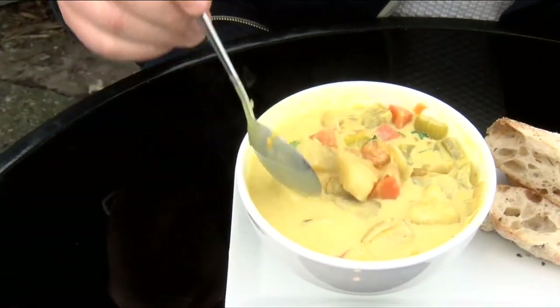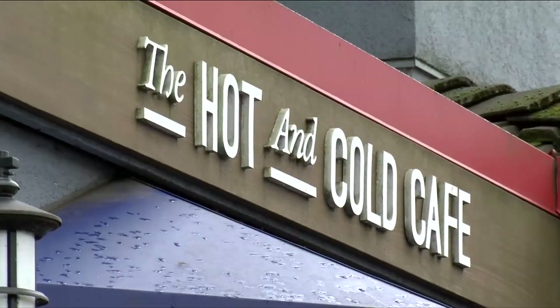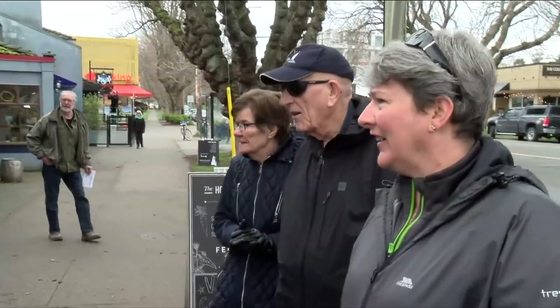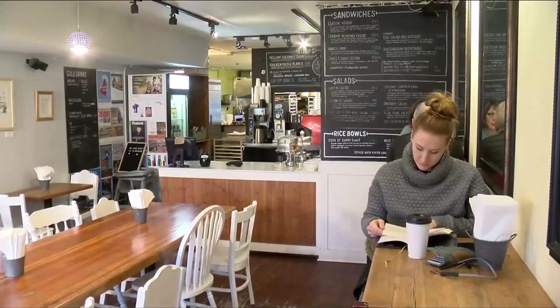Do you want to dunk this? Did you guys know about this place? I've never been in it before. It's kind of tucked away and kind of unassuming. And that's part of Hot and Cold's charm.